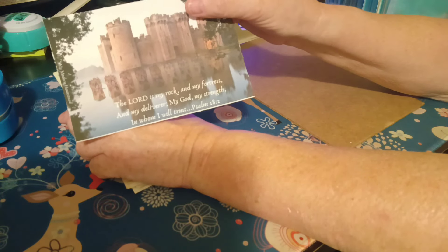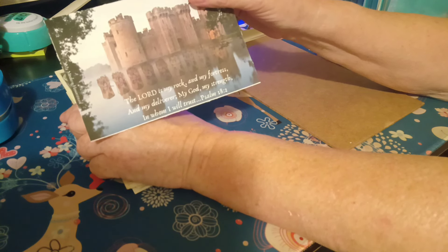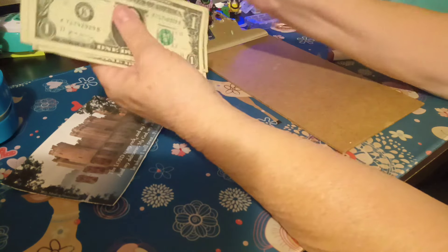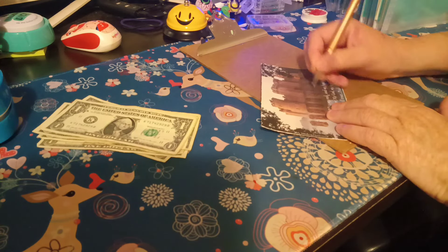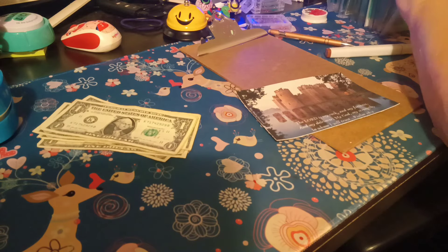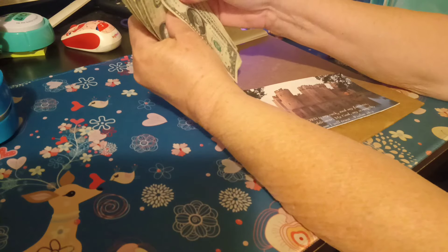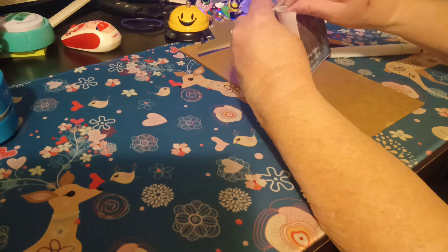And the last one — this is also from Janet over at My Modern Homestead. 'The Lord is my rock and my fortress and my deliverer. My God, my strength, in whom I will trust.' Psalms 18 and 2. This one just needs two, four, six, eight. Counting out — eighteen dollars. So ding ding ding — there's another one finished! Number three.